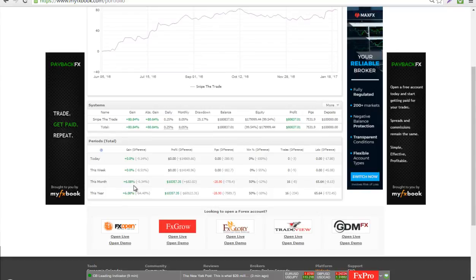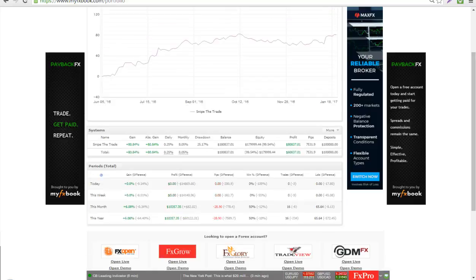If you'd like to profit with us, just join our services at www.snipethetrade.com, and you can make — as we can see right here — around eight percent per month with our trading signals.